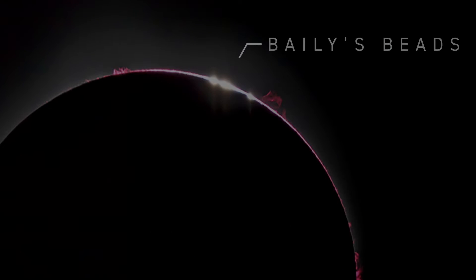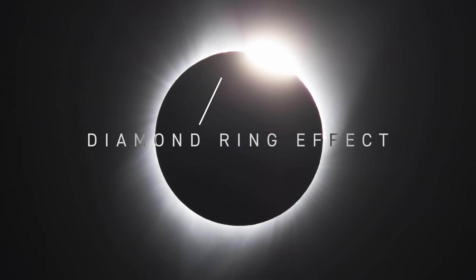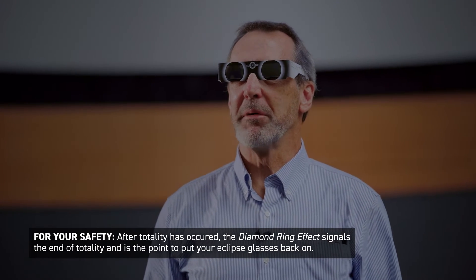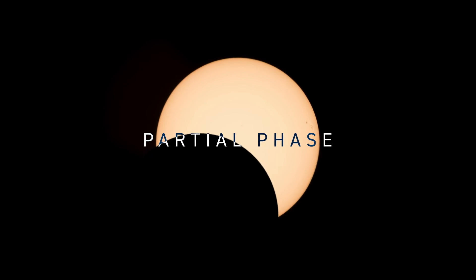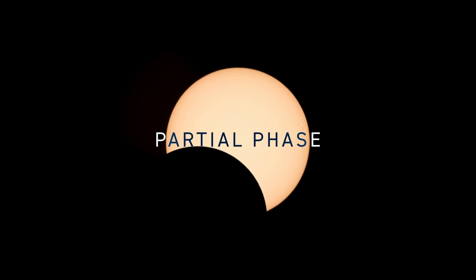You will notice the end of totality occur when things start to happen in reverse. Bailey's beads will start again on the opposite side of the Sun, and then you will see the diamond ring effect. When you see that diamond ring effect, it is time to put on your eclipse glasses again, as it's not safe to look without them at that point. Then we will go into the partial phase again, which will last for over an hour before the moon finally gets to the other side and the eclipse ends.